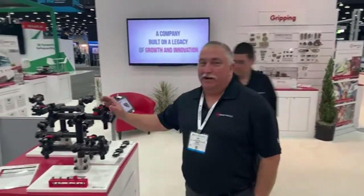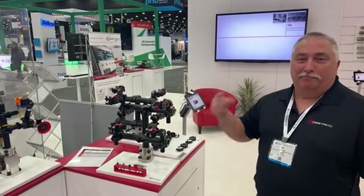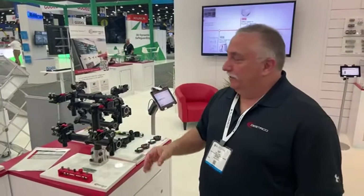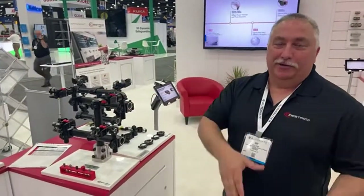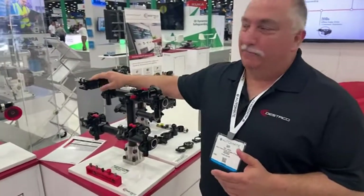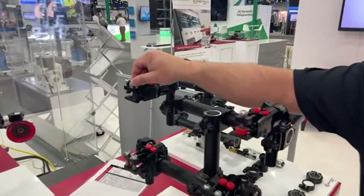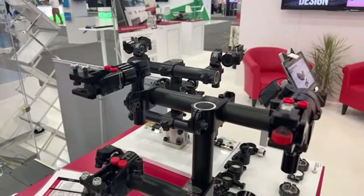On the A4M series, they developed it for three things: every year you've got to produce products faster, they've got to be lighter, and they've got to be cost effective. The A4M series meets that need whether you're in North America, Europe, or Asia. We've got three different models. The first one is the A4M — it has adjustable tips, very small, low-profile, great for press shop applications.